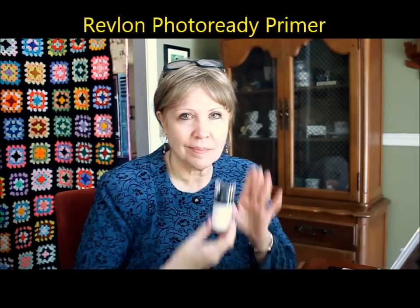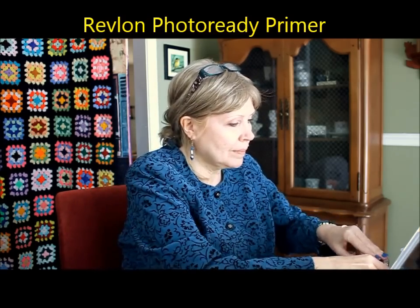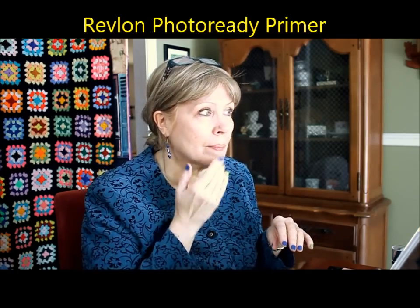Here I am as the 'before' model with hair waving uncomfortably long. I'm going to speed up the camera. This is the Revlon Photo Ready Primer — I'm actually tapping it on lightly, not working it into my skin really hard. I keep looking out the window at the birds, sorry about that.